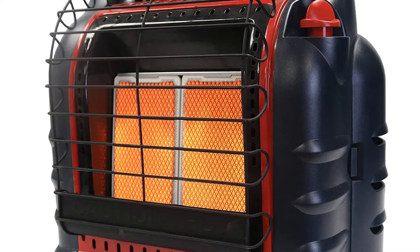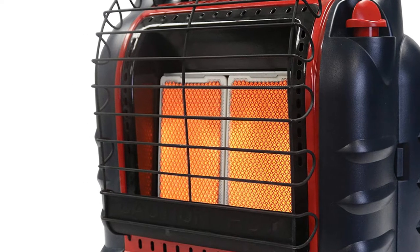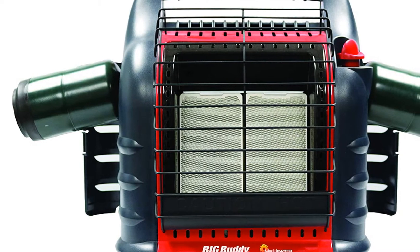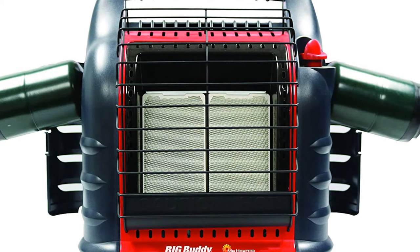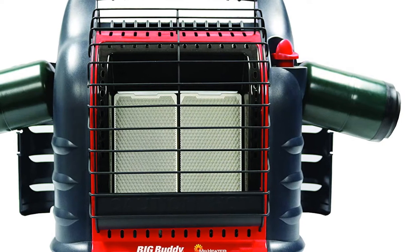Either way you're still getting the same great safety features as the original Buddy Heater, which makes the Big Buddy our favorite gas-powered option for larger shelters. We certainly wish the Big Buddy lasted a bit longer on higher settings with its added fuel capacity, but give Mr. Heater props for offering an optional hose attachment that allows the Big Buddy to run off a full-size 20-pound propane tank for 40-plus hours of continuous heat.